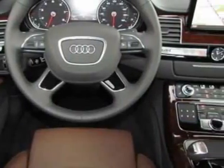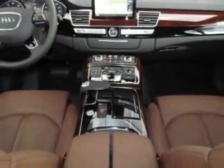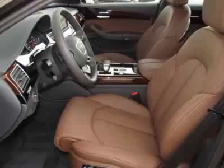This vehicle gets an estimated 14 miles per gallon in the city and an estimated 21 on the highway. This A8L boasts a 4.2 liter engine and has an 8-speed titronic transmission.